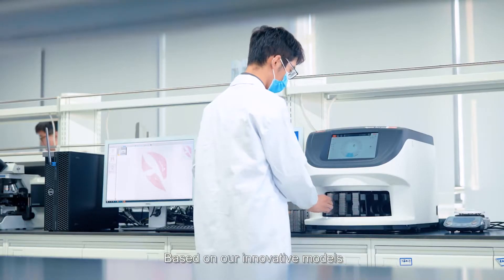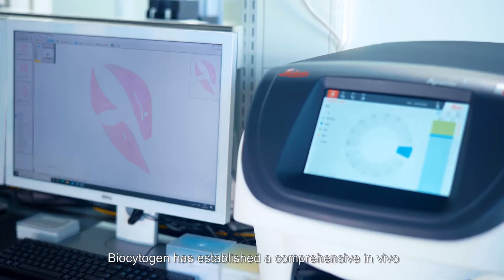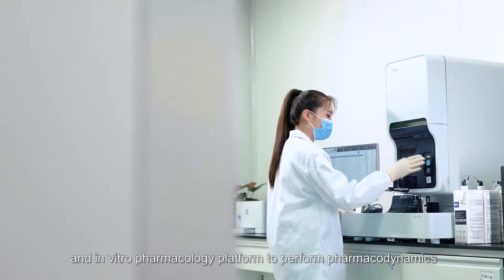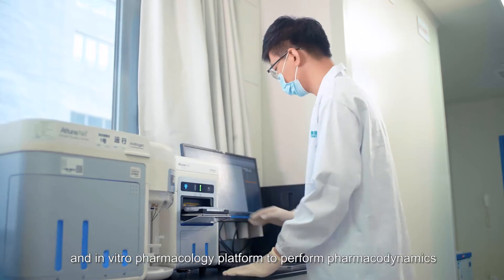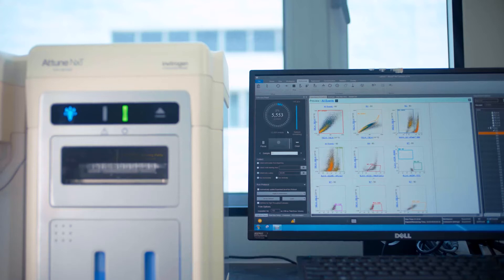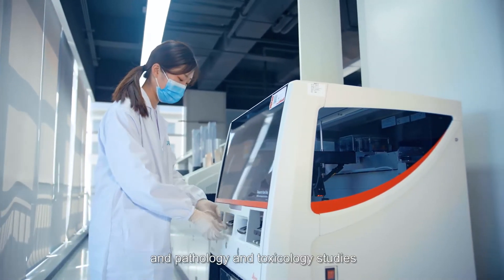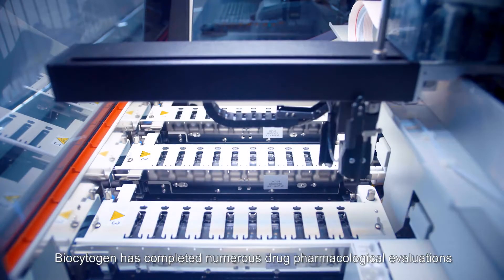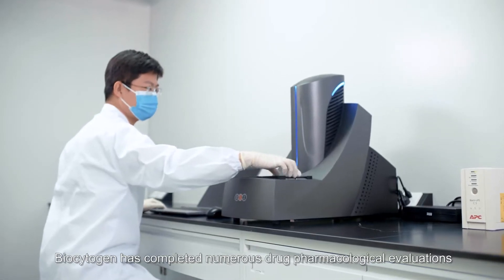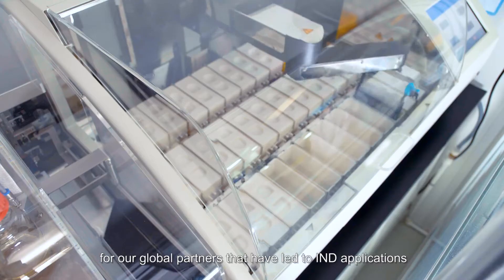Based on our innovative models, Biocytogen has established a comprehensive in vivo and in vitro pharmacology platform to perform pharmacodynamics and pharmacokinetic studies, biomarker assessments, and pathology and toxicology studies. Biocytogen has completed numerous drug pharmacological evaluations for our global partners that have led to IND applications.